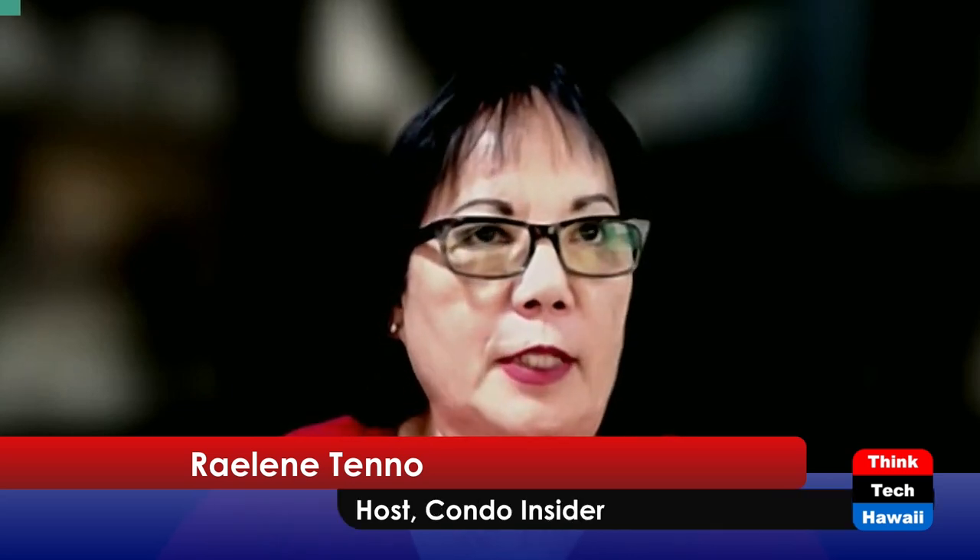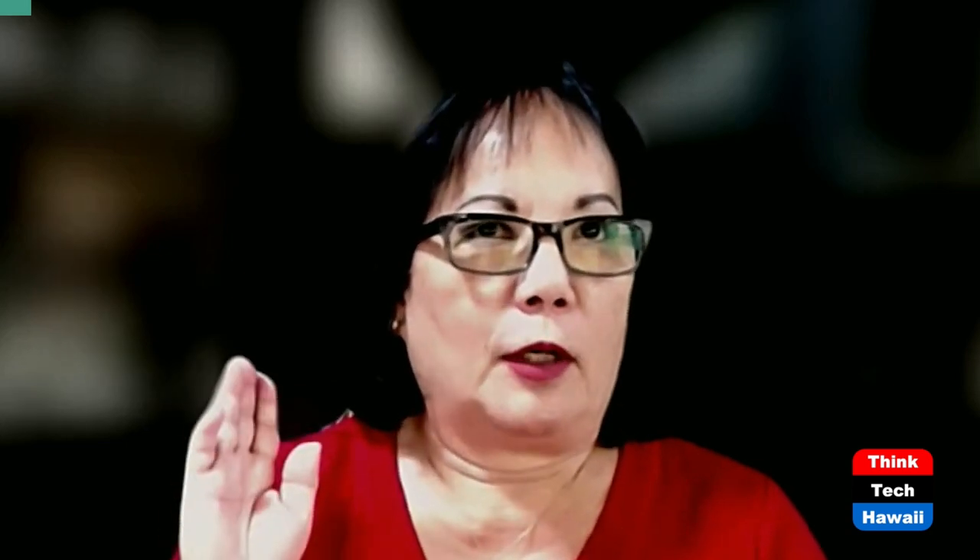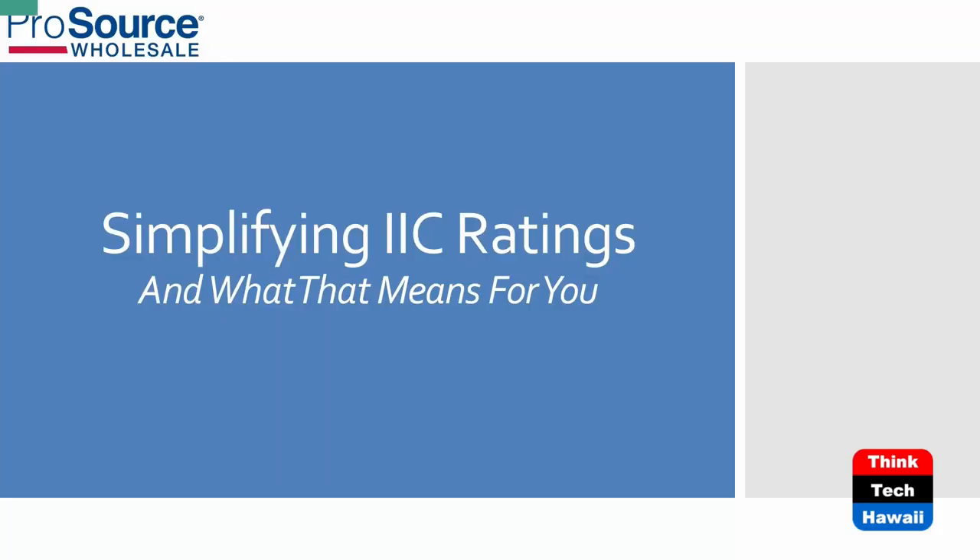Good afternoon everybody, happy end of the week. Thank you for joining us again for another edition of Condo Insider, put on by Hawaii Council of Community Associations. Today I have a distinguished guest from ProSource Wholesale, located near the Bougainville area by Target. He's going to educate us about floor sound barrier ratings — very informative information that a lot of condos can incorporate into their design guidelines.